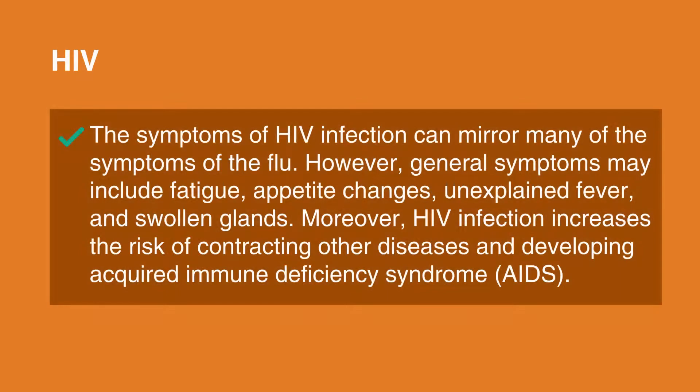HIV. The symptoms of HIV infection can mirror many of the symptoms of the flu. However, general symptoms may include fatigue, appetite changes, unexplained fever, and swollen glands. Moreover, HIV infection increases the risk of contracting other diseases and developing acquired immune deficiency syndrome, or AIDS.